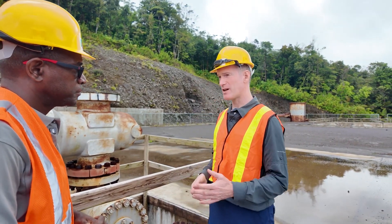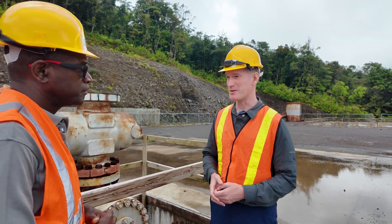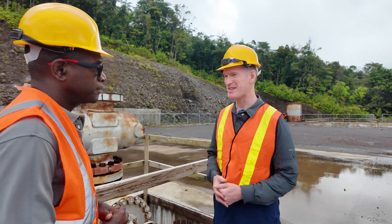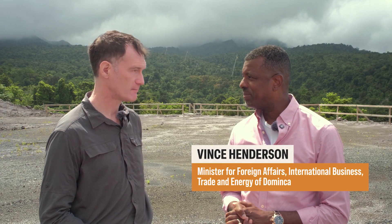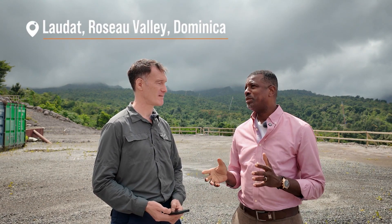You mentioned it's taken a long time. I spoke to the Minister of Energy Dr. Vince Henderson a little earlier and he explained a bit about the length of time it's taken. He is Minister of Foreign Affairs, International Business, Trade and Energy. He told me: you're in the most beautiful geothermal site in the world — the Roseau Valley, Loda to be specific. This is also the most visited tourist site on the island.